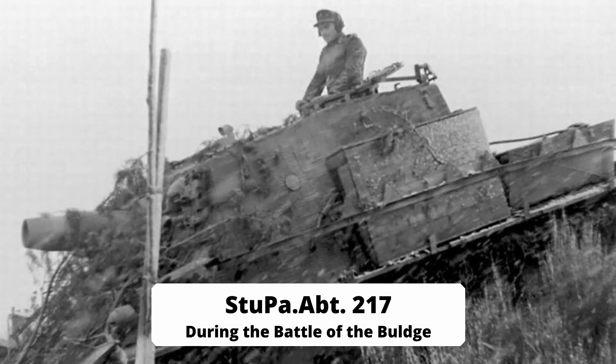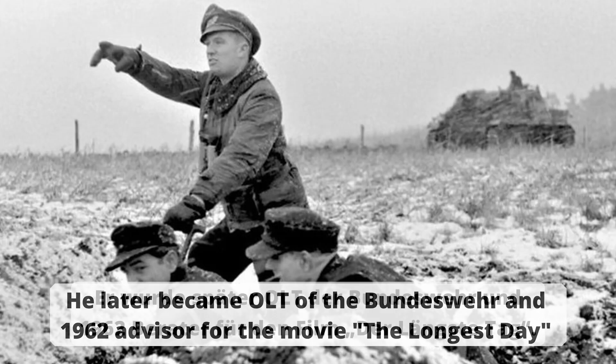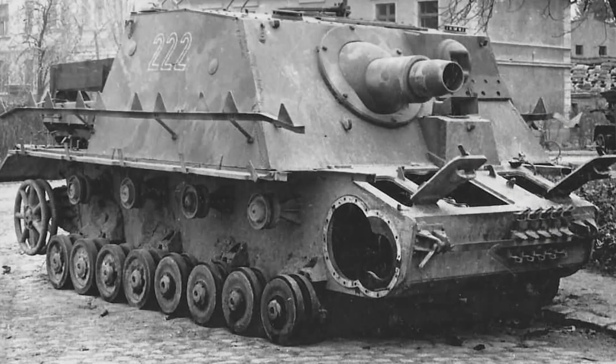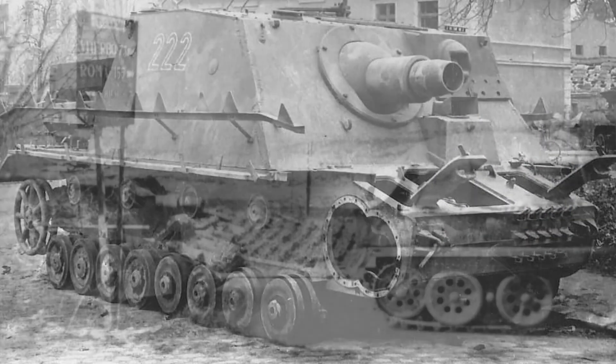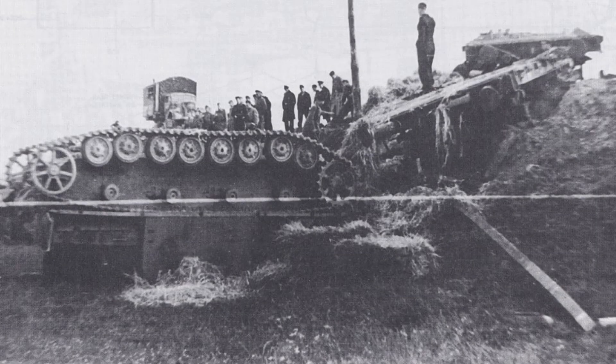There were three other Sturmpanzer battalions which fought on the Eastern and Western Fronts, from Normandy through Warsaw. Some were converted to Stug III in 1945 or disbanded to fill other units with personnel. Overall, the 302 Sturmpanzers built performed their very specific task well and were a significant help in the attack for the infantry they supported.